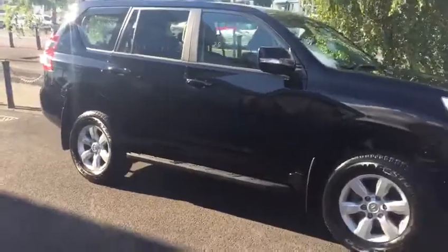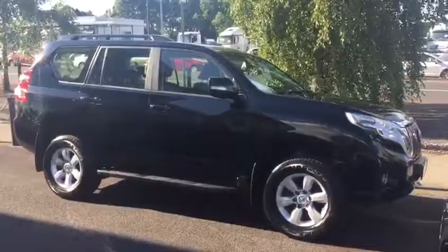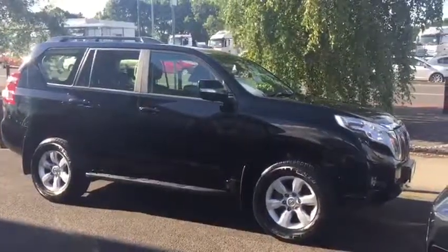This car is in absolutely perfect condition. If you'd like to have a test drive, call 014 16 60 70. Thank you for watching.